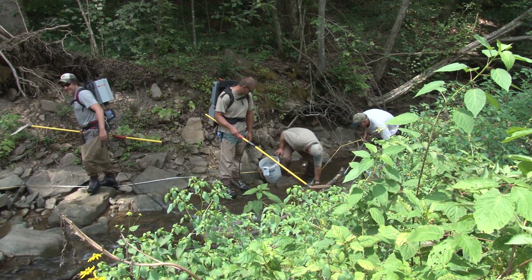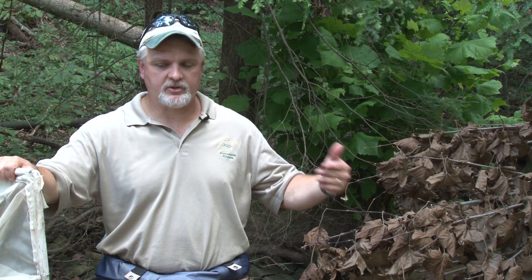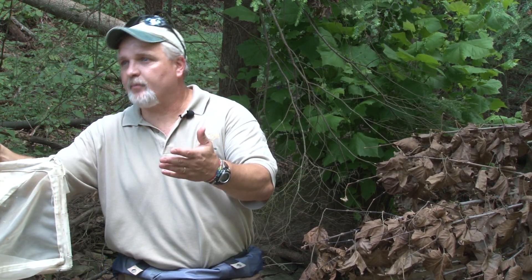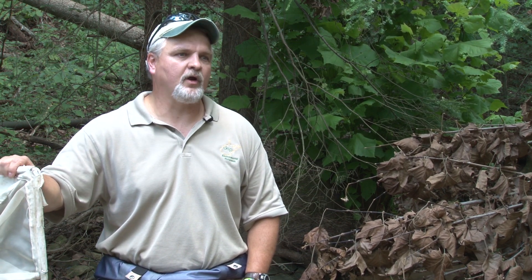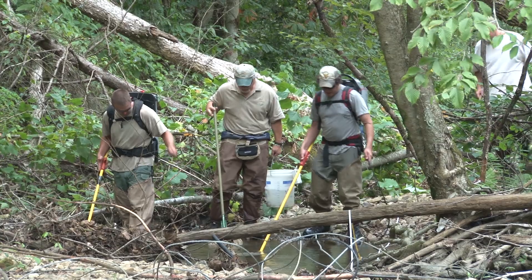They're looking for problems upstream that could affect water quality downstream. All these small headwater streams cumulatively make up what's going on downstream in the bigger stream. So if you have a lot of problems in your headwater streams, you're going to have problems downstream in the bigger rivers and streams that most people recognize as places they can fish, swim, or get water from.